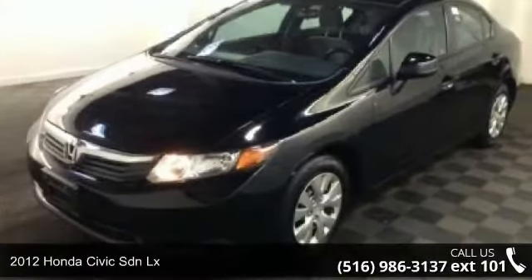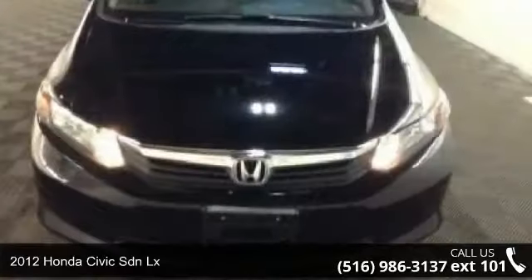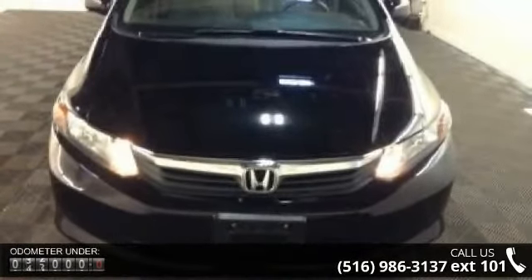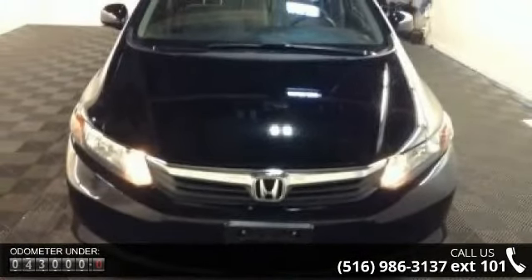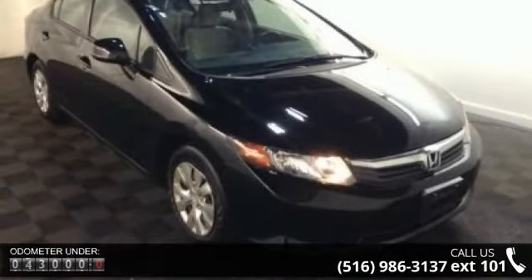Step into the 2012 Honda Civic SDNL-X. If you are looking for an automobile with great features, look no further. This vehicle comes with a reliable four-cylinder engine, connected to a smooth-shifting automatic transmission.